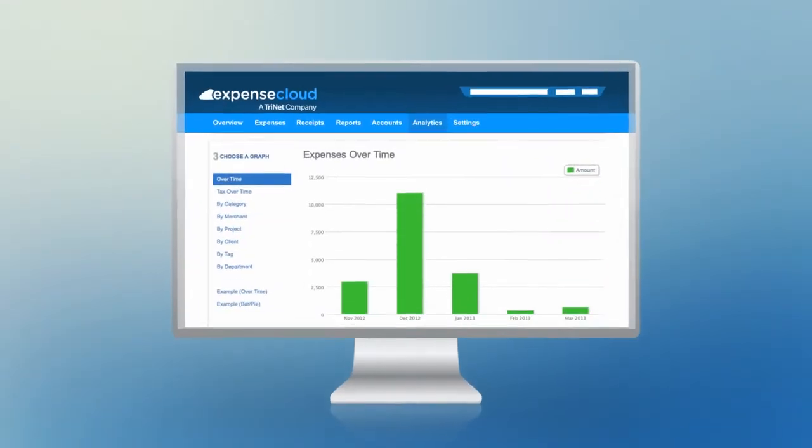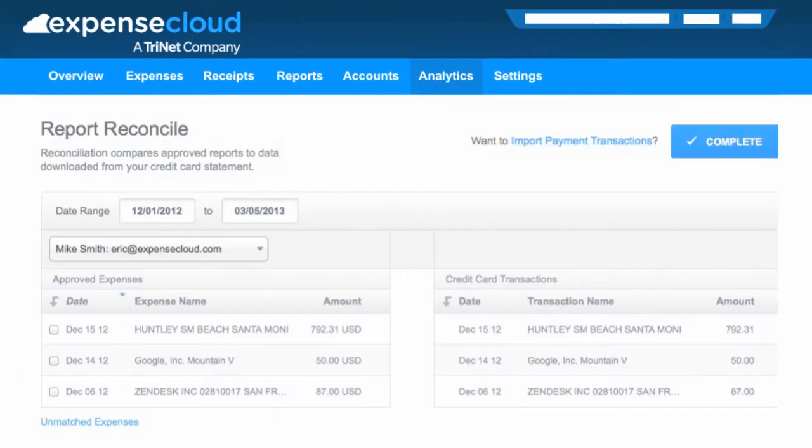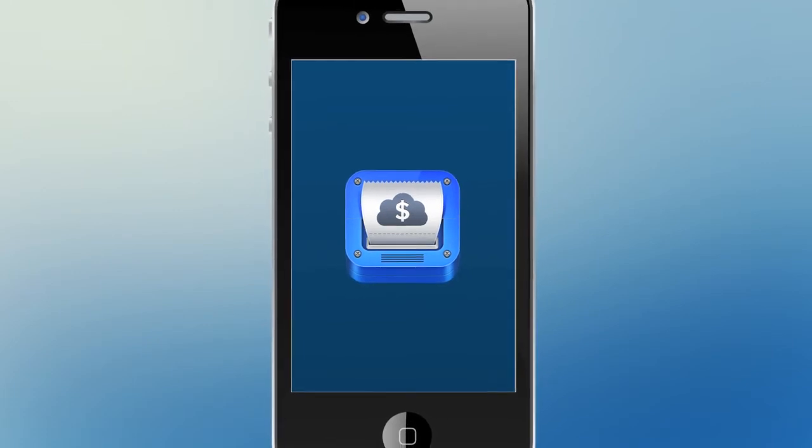Management and finance see all the data, including what's been billable to a project, digital receipt images, corporate card expenditures, policy violations, and more. You can even approve employees' expenses from the Expense Cloud mobile app.